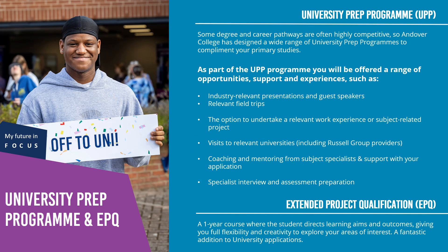For students studying level three courses, we have our university prep programme. We understand that lots of university courses are quite competitive and difficult to get on, so we offer our university prep programme. On this programme, you'll have access to industry-relevant presentations and guest speakers, field trips, the option to undertake relevant work experience or subject-related projects, visits to relevant universities including Russell Group universities, coaching and mentoring from subject specialists, support with your application, and specialist interview and assessment preparation. Some university courses may interview, and we give you practice and mock interviews to help you hone your skills.